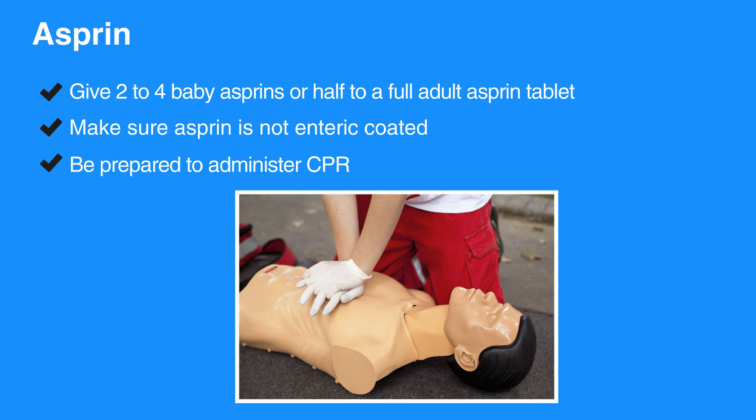Heart attacks can become fatal quickly. Individuals with symptoms of a heart attack should be transported to the hospital via EMS. Do not let someone suspected of having a heart attack drive themselves to the hospital. Encourage them to wait until EMS arrives. If they refuse, then have someone else go with them to the hospital.